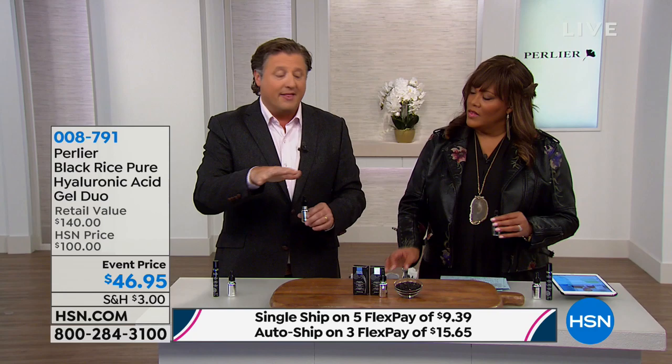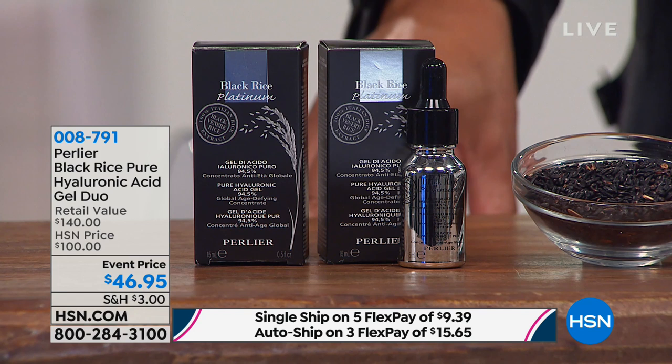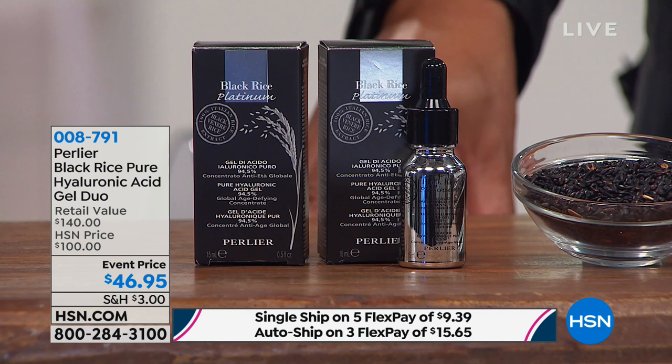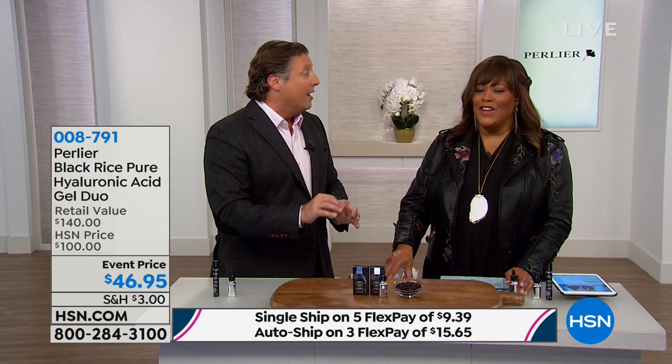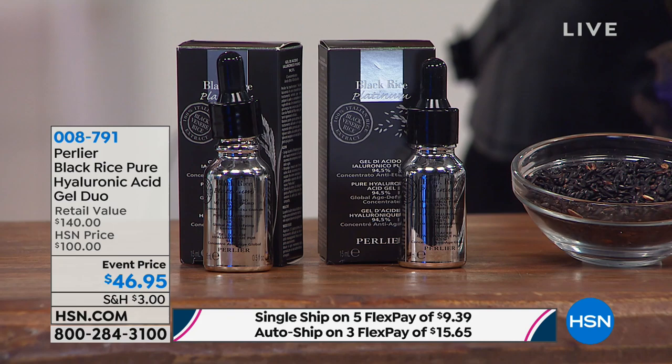Last year we broke every record with this — we sold close to 10,000 on auto ship alone. When people find something that really works for them, they'll pay whatever price. But when they see two for $46.95 and it's got a three-year shelf life, they're just going to take advantage of it.